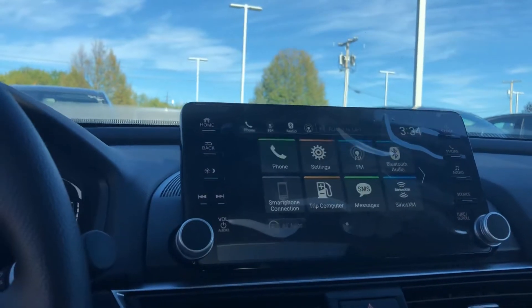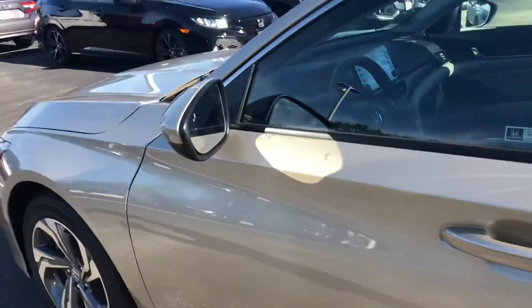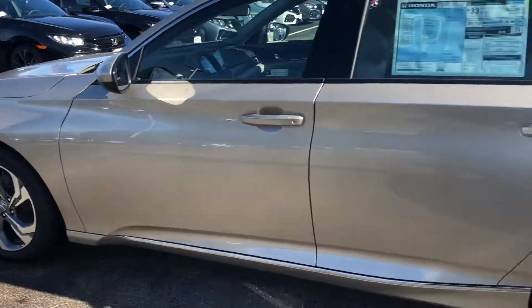You have your touchscreen right here — Apple CarPlay is definitely a capability — and you also have automatic headlights. Let me give you the rest of the walk around. This is a beautiful champagne frost exterior color.